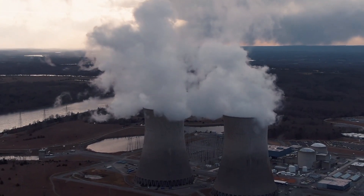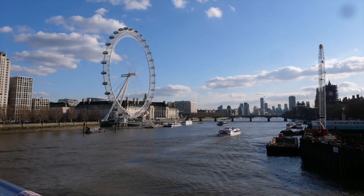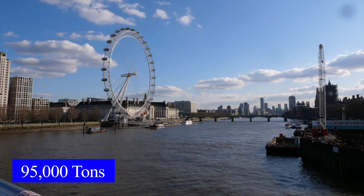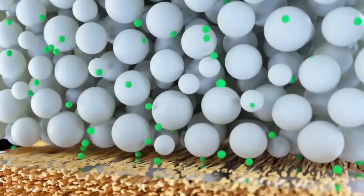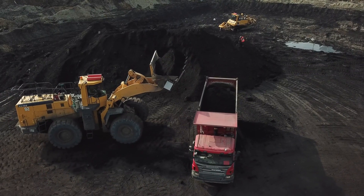Using nuclear waste in this way is also healthy for the environment. For example, the UK has nearly 95,000 tons of graphite blocks, and by extracting carbon-14 from them, their radioactivity decreases, lowering the cost and difficulty of storage.